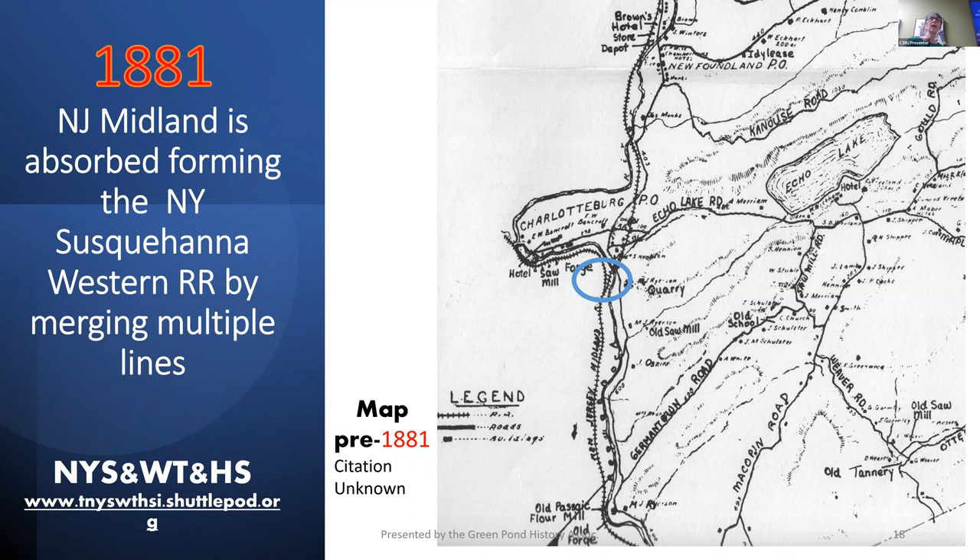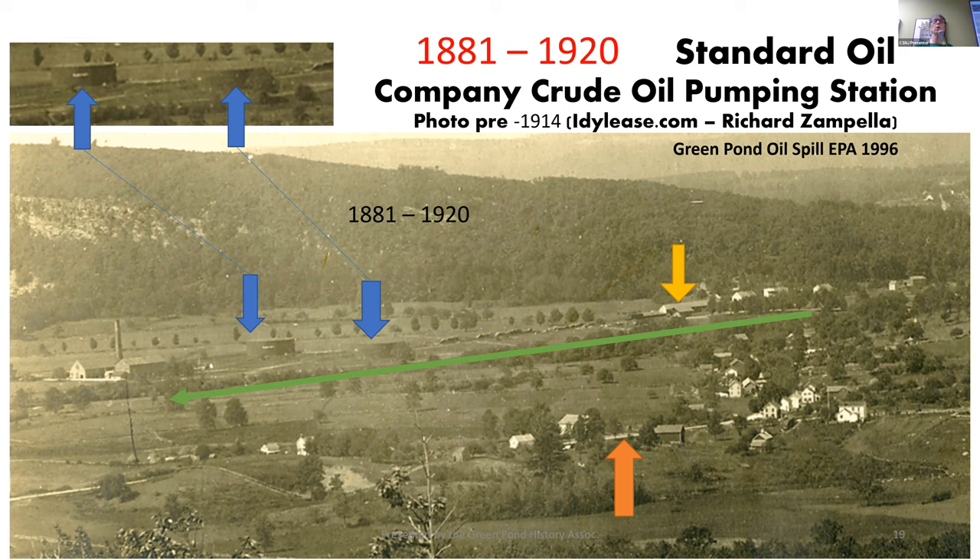A lot of it went underwater when they did the reservoir. Lots and lots of buildings. Eventually they're going to put a dam — I call it the 'dam dam' — which will create a reservoir, and you'll see why our original Green Pond Railroad tracks go underwater. The Brown Hotel and the Newfoundland Depot train station are also in this area. The Newfoundland train station just celebrated their 150th birthday. I have some slides on that in a little bit.